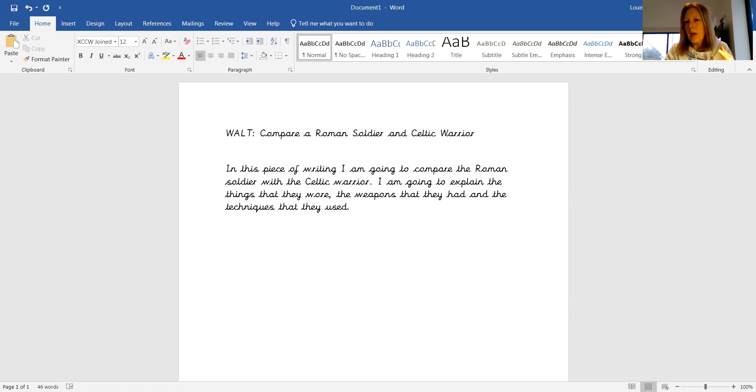the weapons and armour and then the techniques that they used. So remind yourself of that, then look at your research sheet and write in your piece of writing about what the Roman soldier did.